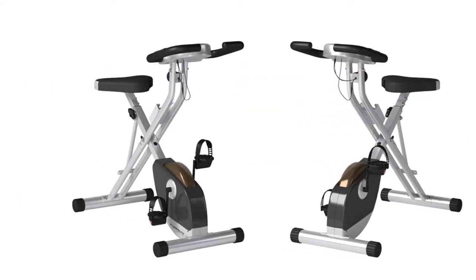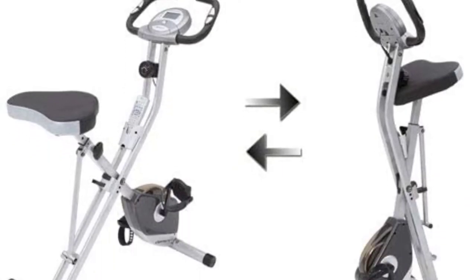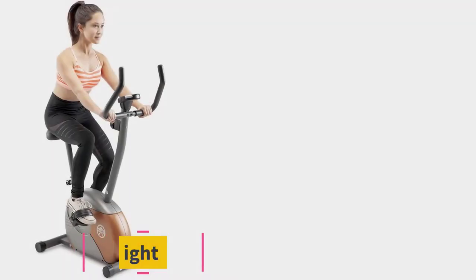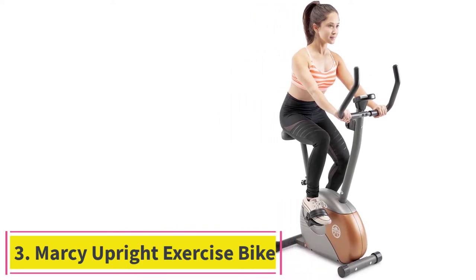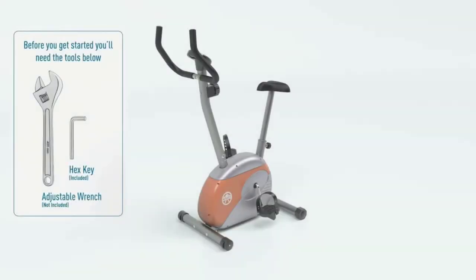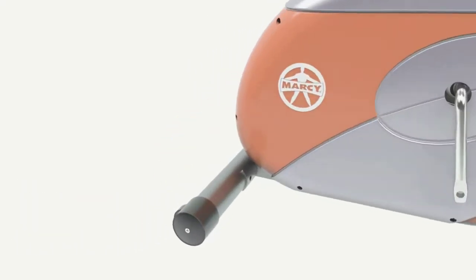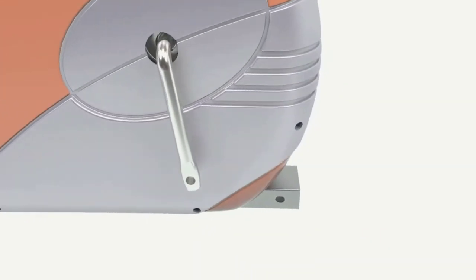Just like the Schwinn, it supports a max of 300 pounds, so while most people can use it, it's not meant for overly short or tall individuals. Number three: the Marcy Upright Exercise Bike. While the Exerpeutic foldable bike is a great budget choice, it's not the best budget upright exercise bike available — that award goes to the Marcy foldable upright exercise bike with adjustable resistance.